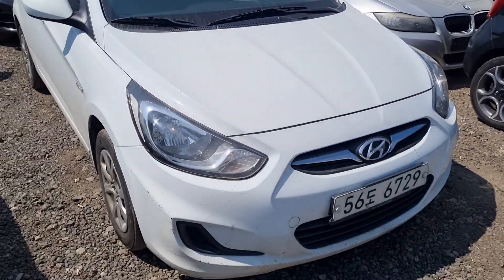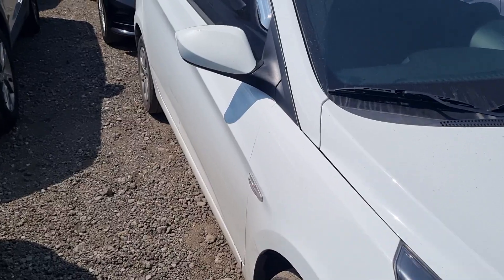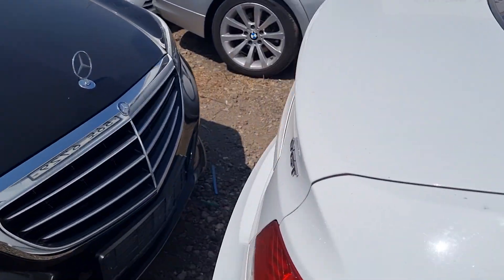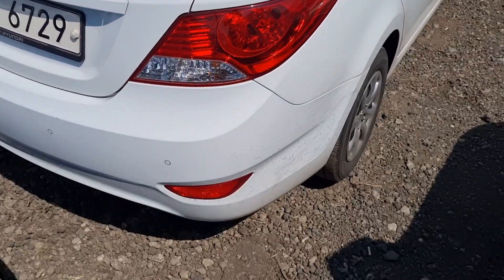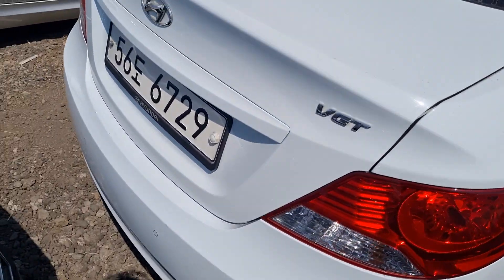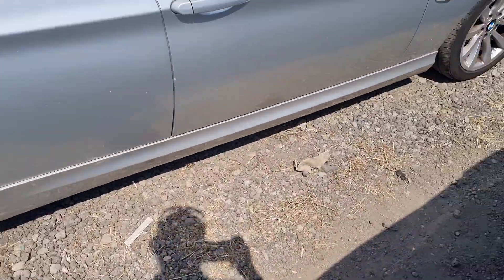White color, with diesel and automatic. Accident-free, hundred percent — I guarantee. You're not gonna be disappointed in this car.